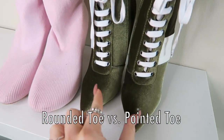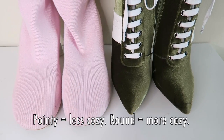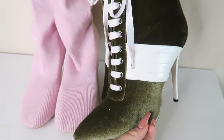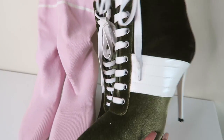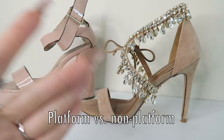Major key alert: pay attention to the shape of the shoe. A rounded toe shoe is going to be much easier to walk in versus a pointed toe shoe, obviously because it matches the shape of your foot — nobody's foot is shaped like a triangle, even though I wish mine was because, my god, these are beautiful. Next lesson: platform heels versus non-platform heels.